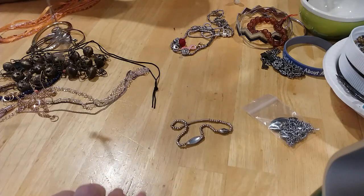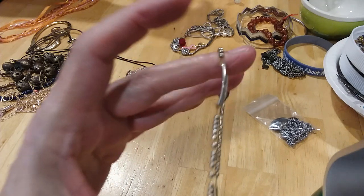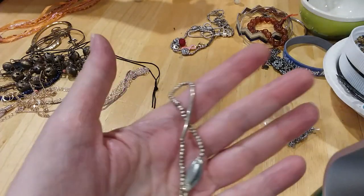Yes, it's magnetic — very pretty though. Here's a little stretchy bracelet with silver parts to it.